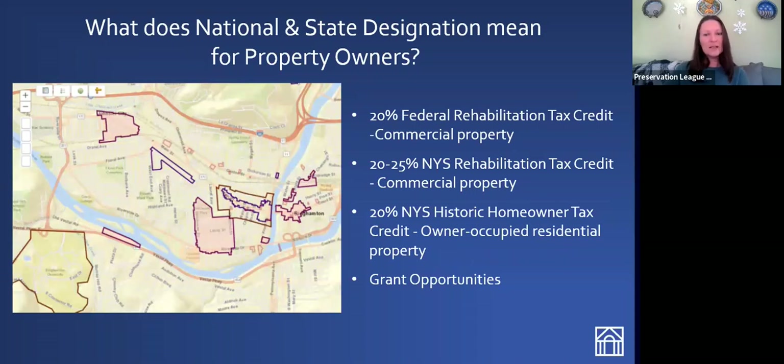Historic tax credits are a big perk of being listed on the National and State Registers of Historic Places. Currently, people are eligible for a 20% federal rehabilitation tax credit on income-producing properties located within National Register historic districts, or up to a 25% rehabilitation tax credit for smaller projects — those under $5 million, which covers most projects. The historic homeowner tax credit is 20% currently; that is a state tax credit program.